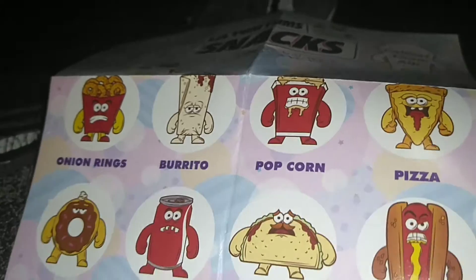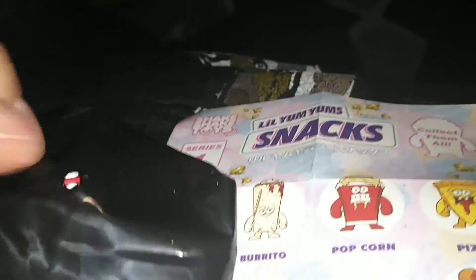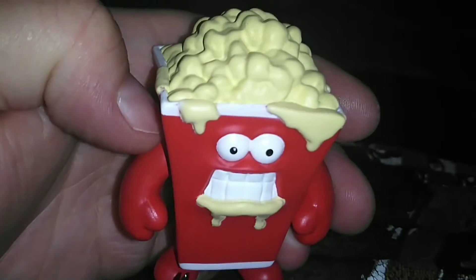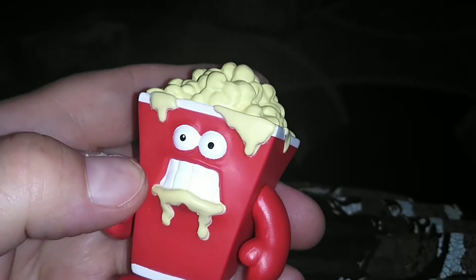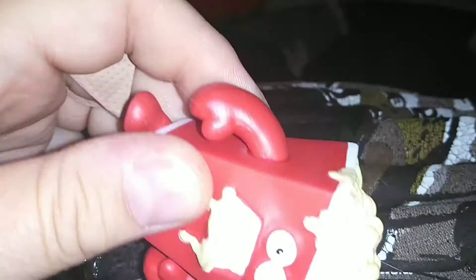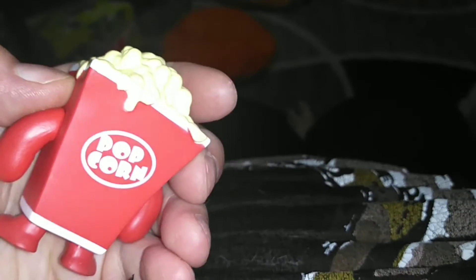Oh my god, dude. I don't know who I got. I think I might get the popcorn. Looks like I got... the popcorn! The popcorn is weird — I don't know if it's dripping butter out of his mouth. I think he's dripping butter out of his mouth. And there's popcorn on the top. He's red as well. They're not movable — they are solid figures. And they're nice. This is popcorn in the back of him.